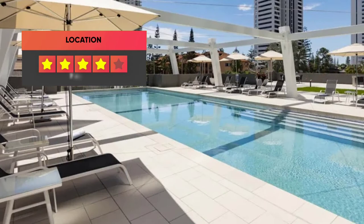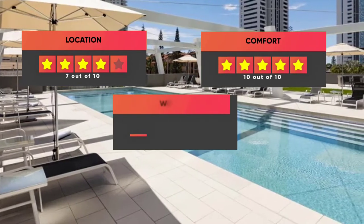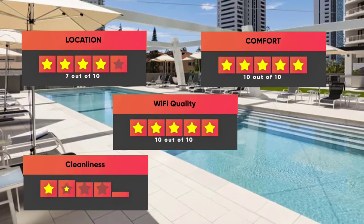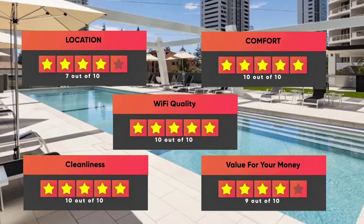Here are our ratings for this hotel: Location – 7 out of 10, Comfort – 10 out of 10, Wi-Fi Quality – 10 out of 10, Cleanliness – 10 out of 10, Value for your money – 9 out of 10.